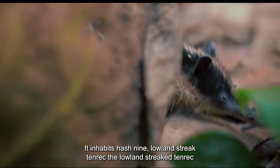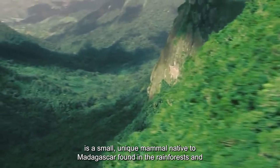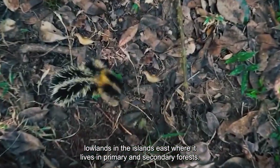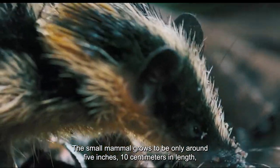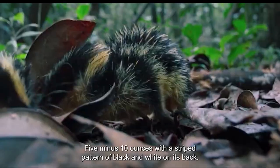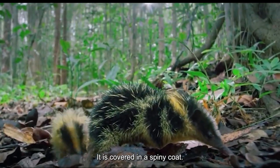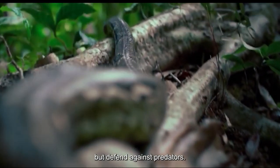Number 9: Lowland Streaked Tenrec. The Lowland Streaked Tenrec is a small, unique mammal native to Madagascar, found in the rainforests and lowlands on the island's east, where it lives in primary and secondary forests. The small mammal grows to be only around 5 inches (10 centimeters) in length, and weighs between 100–300 grams (5–10 ounces). With a striped pattern of black and white on its back, it is covered in a spiny coat. These spines are not as sharp or as long as a porcupine's, but defend against predators.